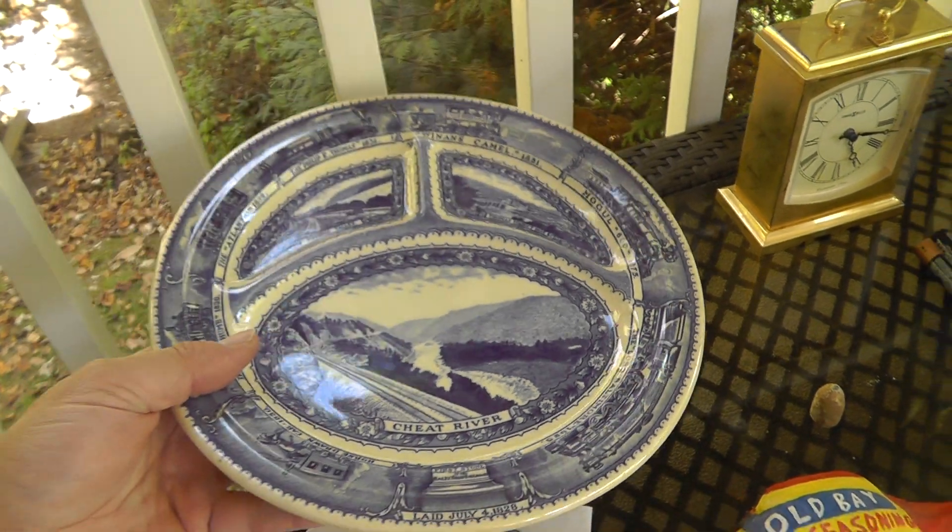Waterford Crystal — Waterford's a hard sell right now. People really don't want knickknacks sitting around collecting dust anymore. But this was only $10, and it's not a typical bowl or vase — it's a little piece to go on the desk. The suggested retail is $210, so I took a chance on it.